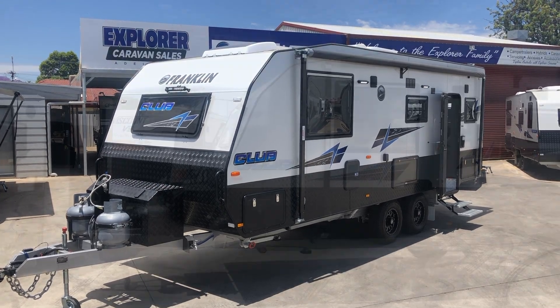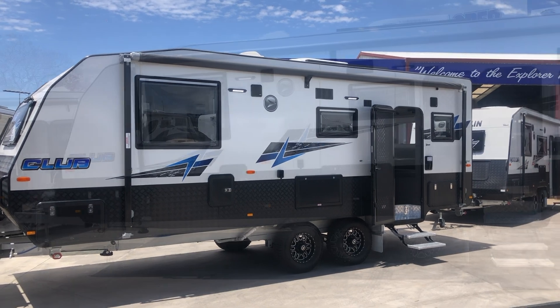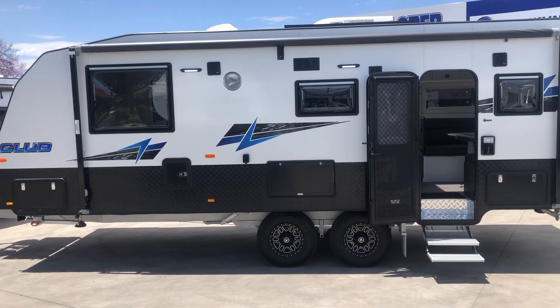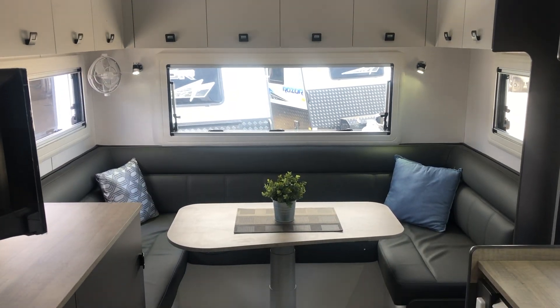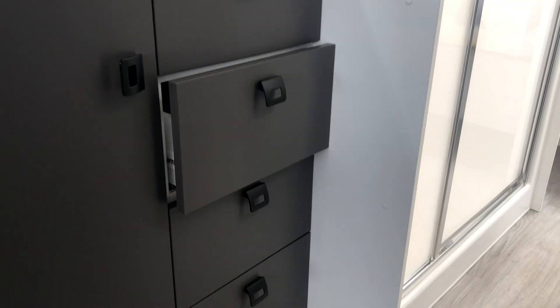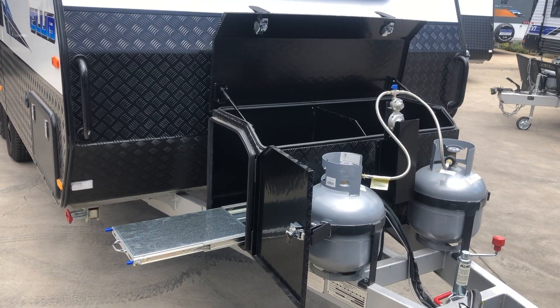The great Franklin range offers plenty of layouts that suit a wide variety of needs. Some of the most luxurious options they offer are in the club range. What makes the club range so special? Some highlights include the large club lounge with a hydraulic table leg, a spacious interior, black tapware, soft-closed drawers, a grey water tank, solar power and a toolbox, and many more.